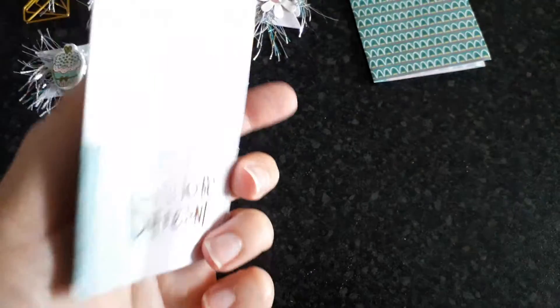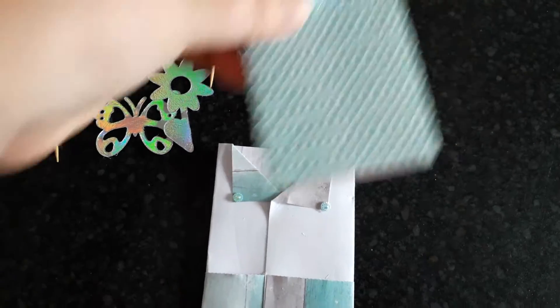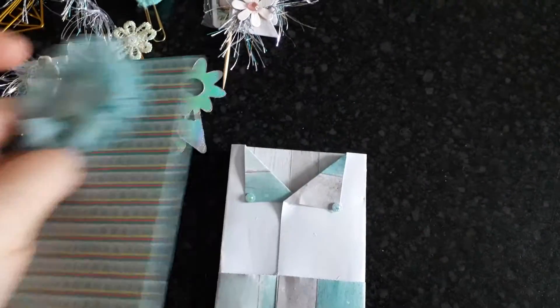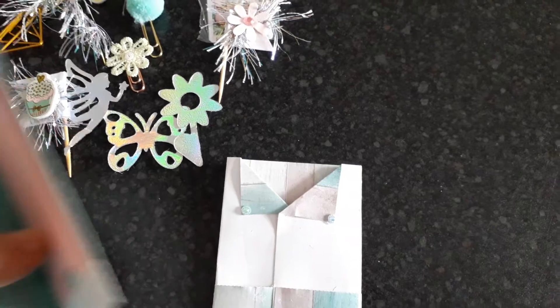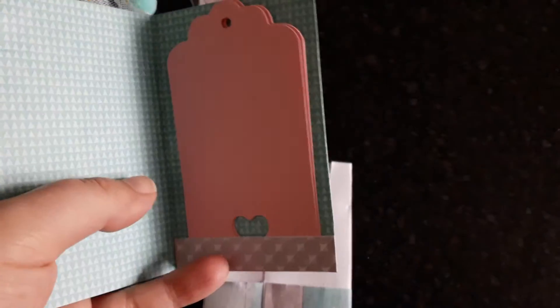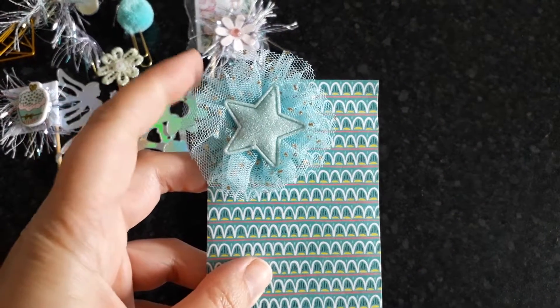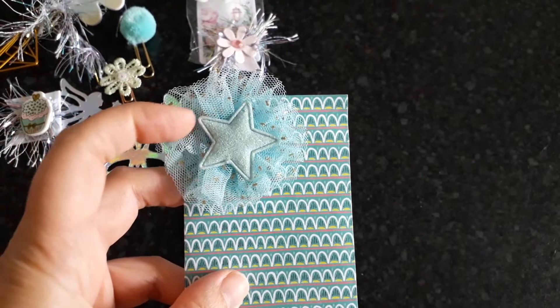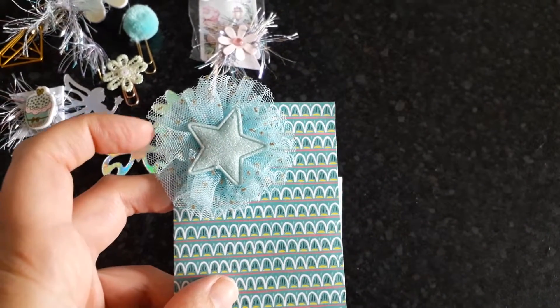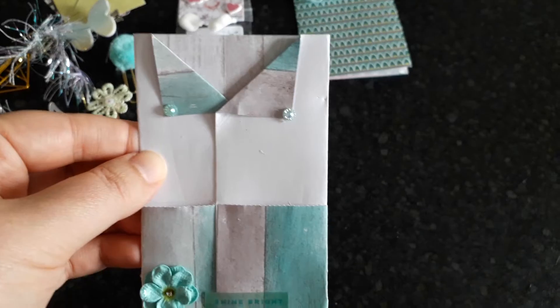I'm going to have to make one of these! This bit at the front I thought was actually part of it, but it wasn't. Inside you've got little tags — I'm going to have to paint one of these as well. And there's this little rosette made of tulle, that is so pretty. It's just so adorable, I'm definitely going to have to make one of those.